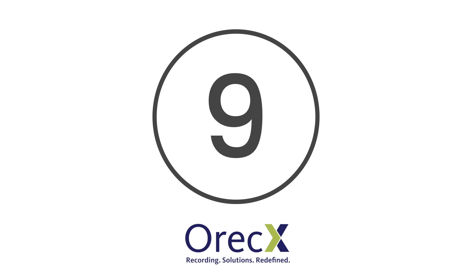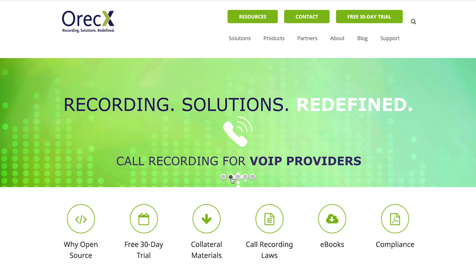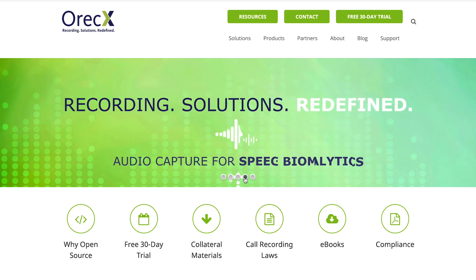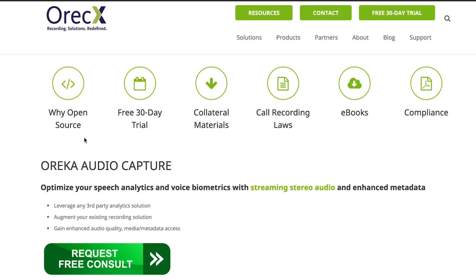At number 9 is Aureka Audio Capture. Aureka's Audio Capture software is built on an open-source platform. The cloud-based offering comes with a range of features, including live monitoring and speech analytics to help businesses provide more memorable customer experiences. Its range of audio recording services alone is highly comprehensive, enabling you to analyse a broader range of conversations.